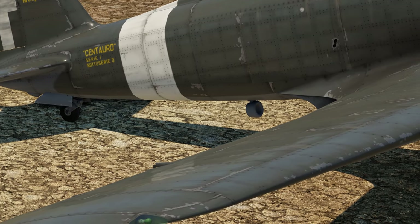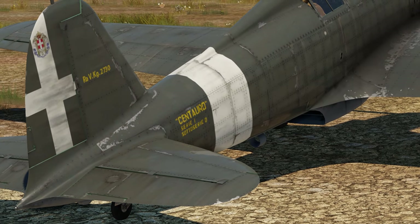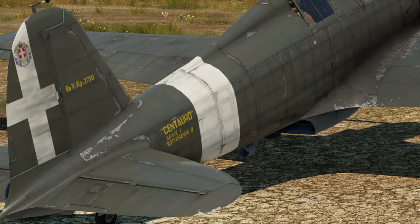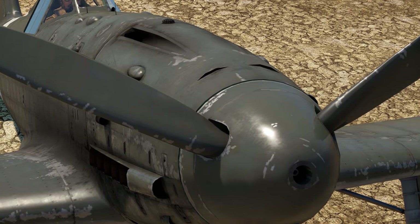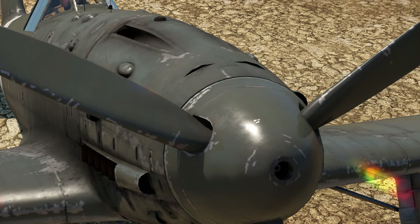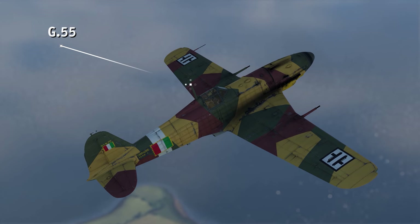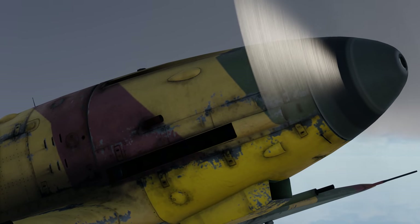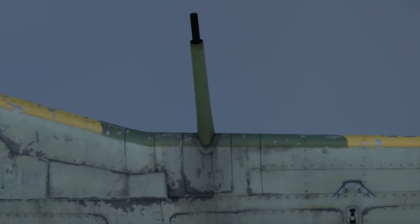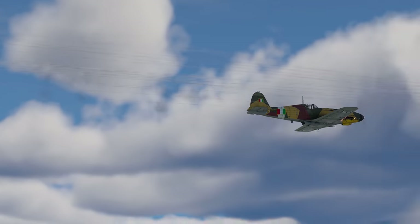For the longest time, the team behind the project clung to the hope that they could still come out on top by introducing gradual improvements to the key components of the design. But in the end, most of those problems were only solved with the introduction of a brand new fighter, the spectacular G-55 Centauro. This low-wing monoplane equipped with the German Daimler-Benz 605 engine, as well as powerful MG-151 cannons, could easily compete with the most advanced fighters of the time.